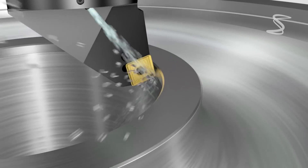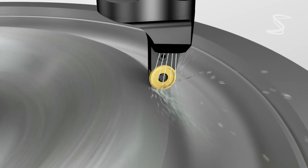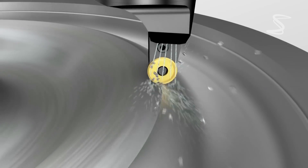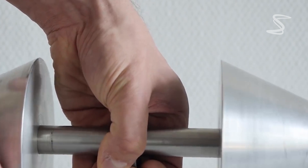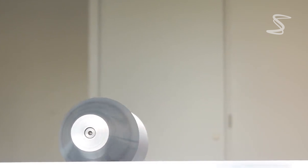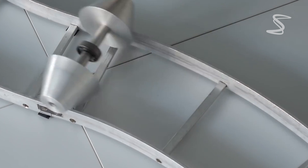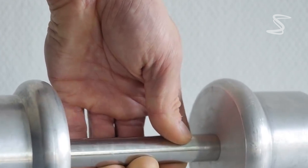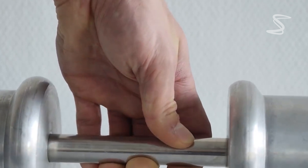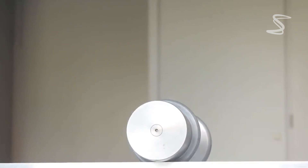As the train moves along a curve, the conical shaped wheels make contact with both rails at the same time, keeping the train stable and preventing derailments. Additionally, the conical shape of the train wheel also helps to reduce wear and tear on both the wheels and the tracks. Without the conical shape, the wheels would wear out quickly and the tracks would also suffer from excessive wear and tear.